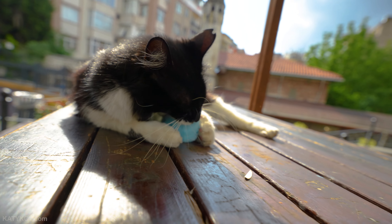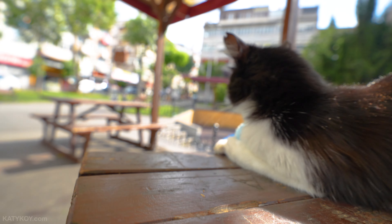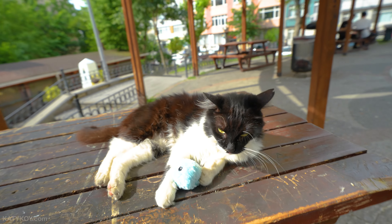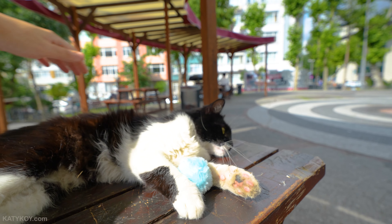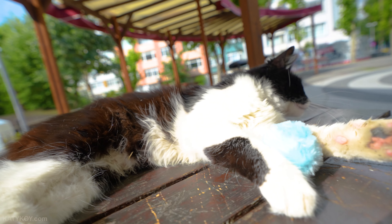Oh so friendly! He is coming so quick — the most friendly cat I have ever seen. He likes to play too. This is the most funny cat. Hey, do you like playing?